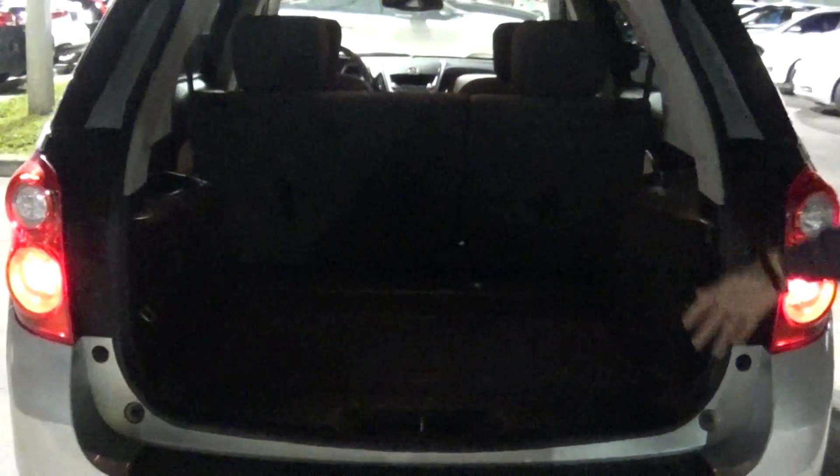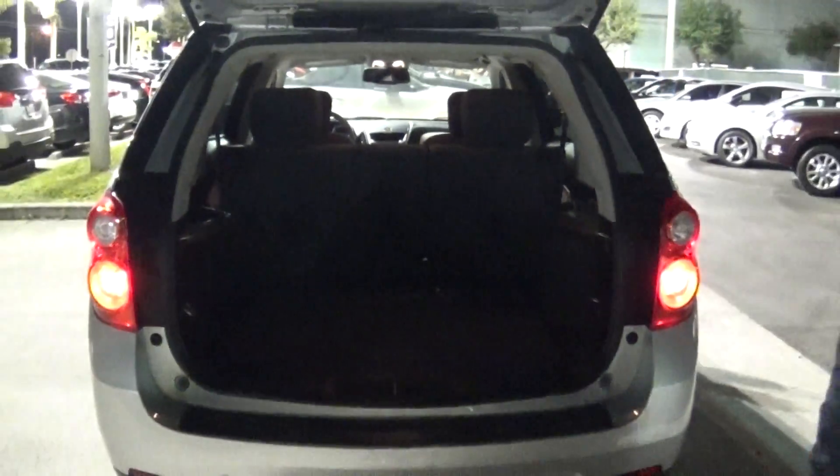You have plenty of space for whatever you need to carry. I'm not sure what type of things you're into, but I'm sure I'm going to get to know you better. Come over here, let me show you the other side of the vehicle.